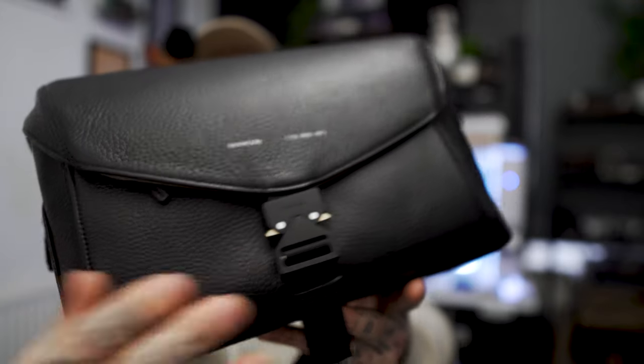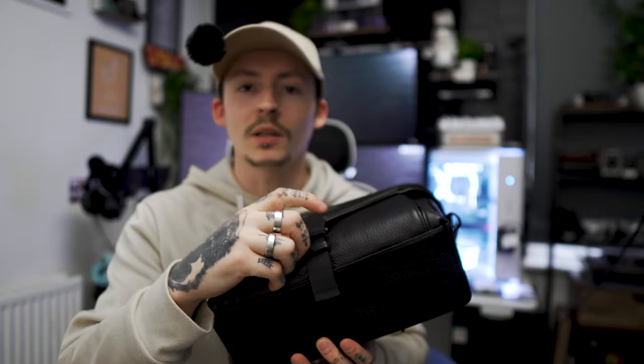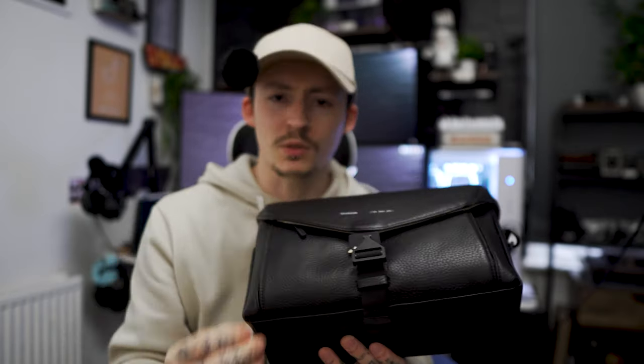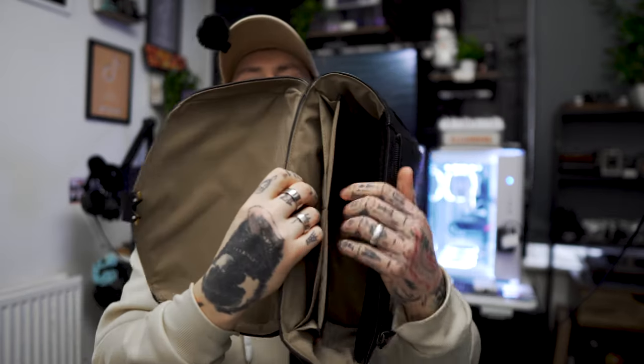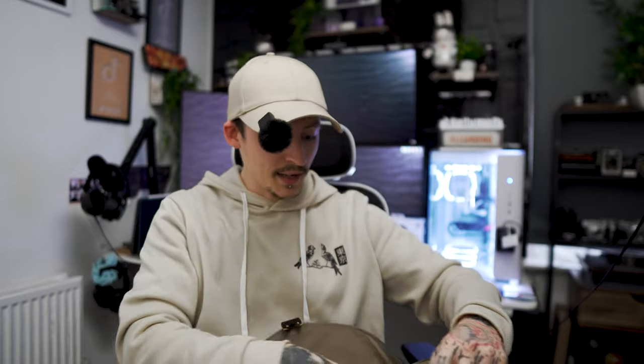Then you get this nice clasp at the front here that you can just push down and it brings out — this is made of some high-grade metal. I don't know if you can hear that. It just feels and sounds premium. Inside there is this beautiful khaki green, sort of olive color, and then in there is all the storage that you have.